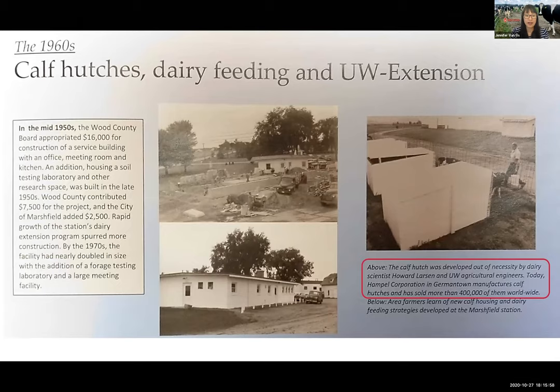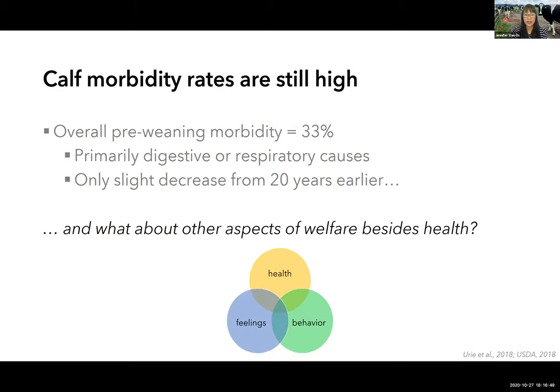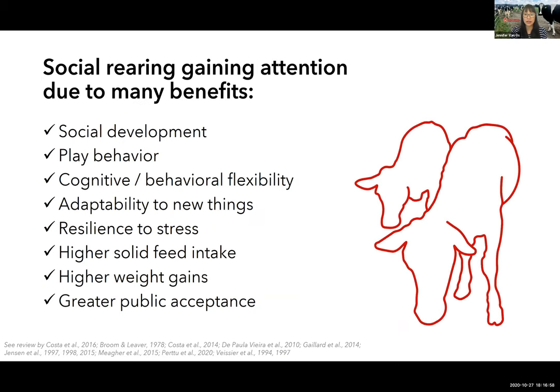Despite the attention on individual housing to contain disease, we have not seen significant improvements in calf morbidity rates over the last few decades, although mortality has fallen. Approximately a third of pre-weaned calves in the US experience illnesses, primarily digestive or respiratory diseases. Research has shown that social separation of calves is not the only nor the best way to maintain calf health. We now know there are many other welfare benefits to not rearing calves in isolation.